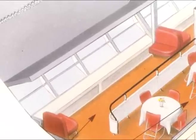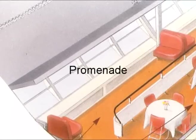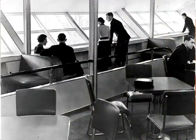On the other side of a low wall was the promenade for sitting or leaning against the wall to watch the Atlantic Ocean pass far below.